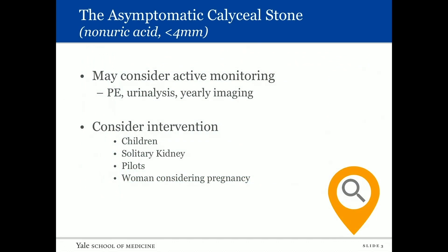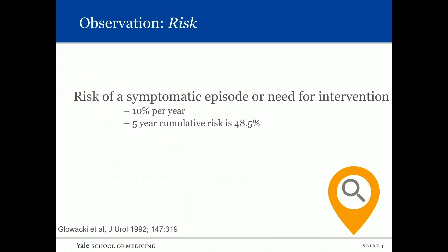What about the asymptomatic caliceal stone? These are usually small, non-uric acid stones. It's reasonable to consider watchful waiting and monitoring. We would consider intervention in these small stones for children, those with a solitary kidney, pilots, and women considering pregnancy. The risk of observation: the symptomatic episode or need for intervention is about 10% per year, with a five-year cumulative risk of about 48.5%.